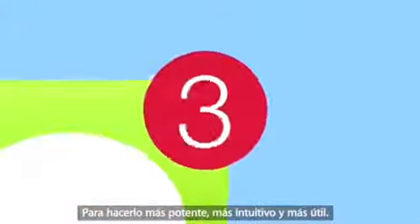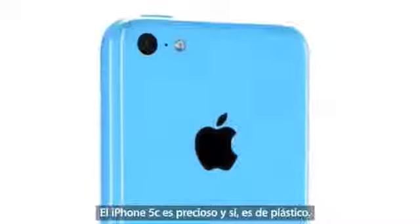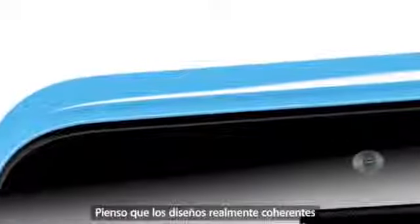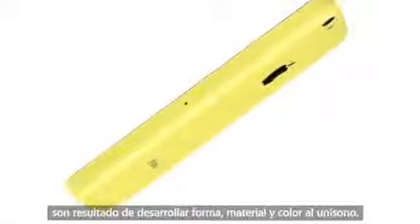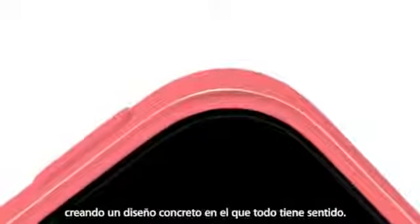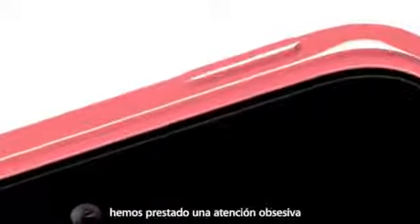iPhone 5C is beautifully, unapologetically plastic. Multiple parts have been reduced to a single polycarbonate component whose surface is continuous and seamless. I think that designs with a real coherence are the result of developing form, material and colour in unison. Each element informing and in many ways defining the other, creating a significant and a meaningful design. Just as with its appearance, we took the same fanatical care with how the iPhone 5C feels in your hand. That sense of quality and integrity that's synonymous with the iPhone.